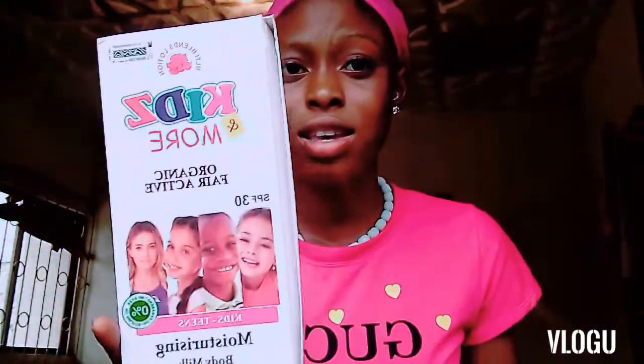It contains organic coconut oil — that perfect oil that moisturizes your skin, smooths your skin, and removes wrinkles. Children's skin needs to look nice and beautiful, and Kids and More is actually nice for your kids. I'll tell you what it is made of.